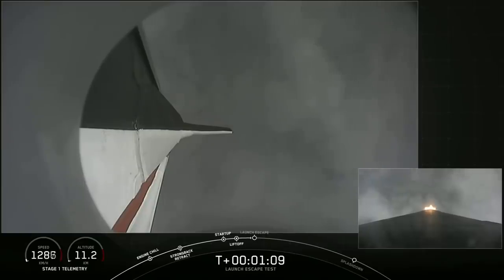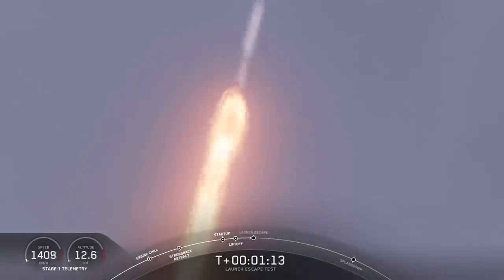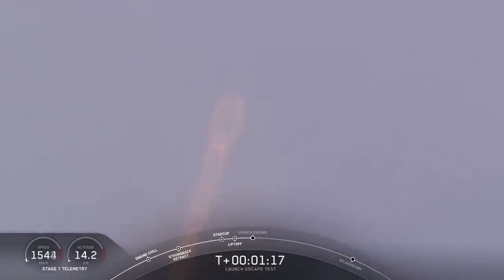Elon explained in the post-flight press conference that the procedure was that the capsule would be deciding that the abort needed to happen. It would send the signal to the rocket to shut down its engines, while also pressurizing the tanks on the Super Draco thrusters, then it would fly away to safety. Once that happened, the rocket was no longer guided, it had no control, and it began to turn into the airstream and disintegrated.